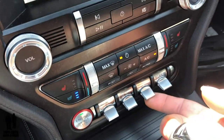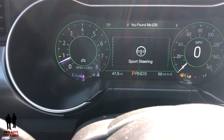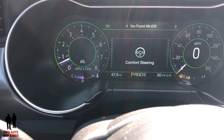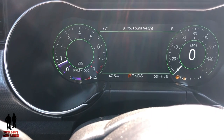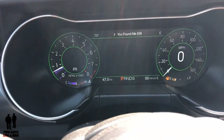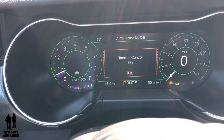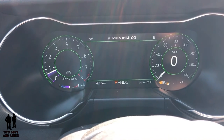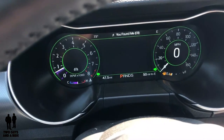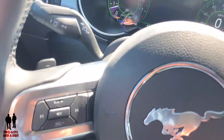The next toggle switch controls your steering — you can select Normal, Sport, or Comfort steering. The next button is traction control on or off. Ford displays a confirmation message and you press OK to dismiss it. The last button here is simply your hazards.